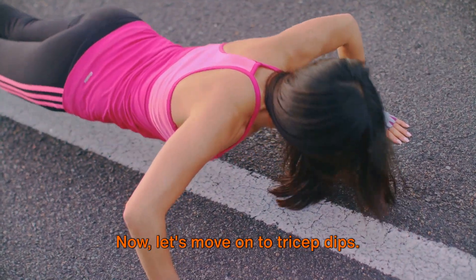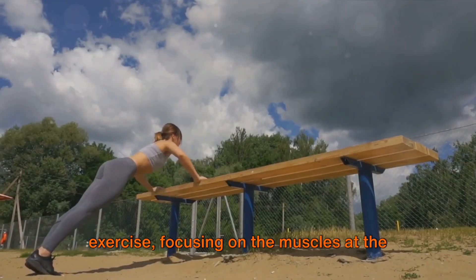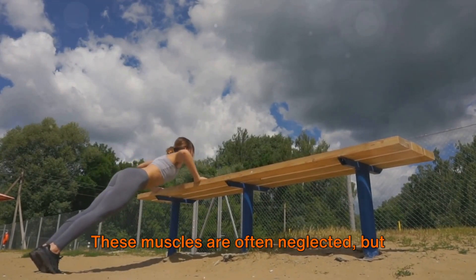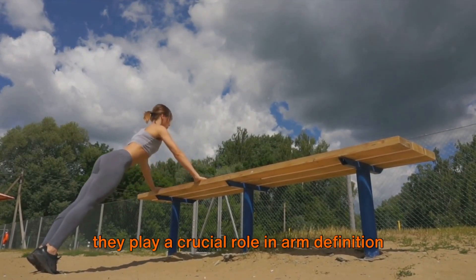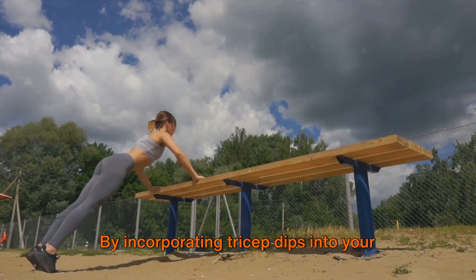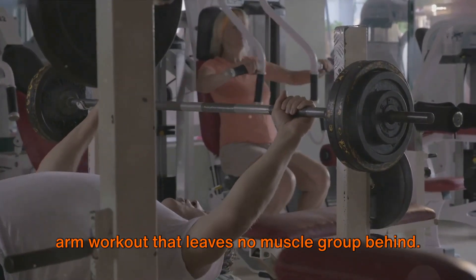Now let's move on to tricep dips. Tricep dips are another fantastic arm exercise, focusing on the muscles at the back of your upper arm. These muscles are often neglected, but they play a crucial role in arm definition and strength. By incorporating tricep dips into your routine, you're ensuring a well-rounded arm workout that leaves no muscle group behind.